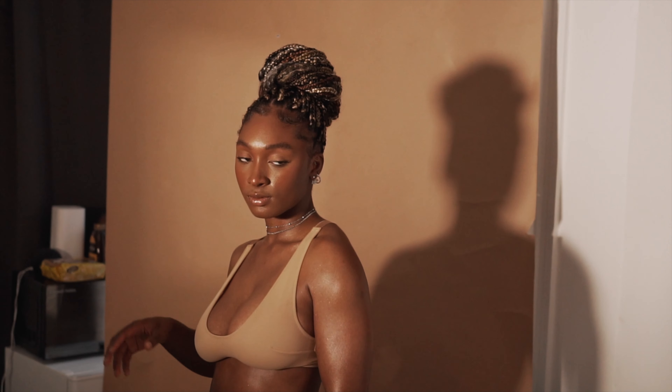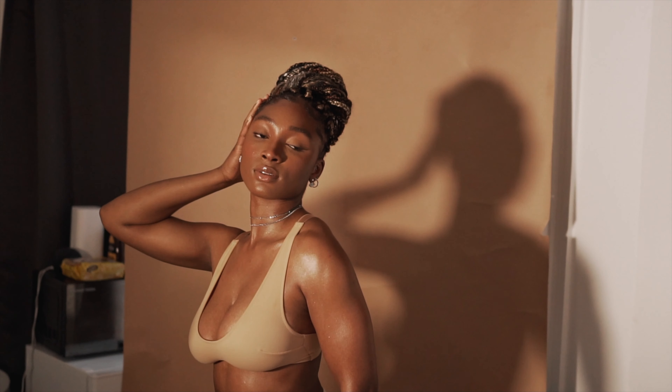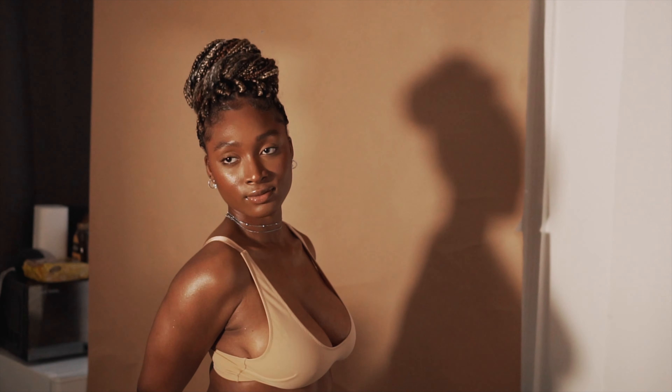Hi guys, welcome back to my channel. I'm Tim McBurge, fashion and beauty photographer based in London, UK. Today I decided to show you guys a behind-the-scenes video of me using the Panasonic S5.